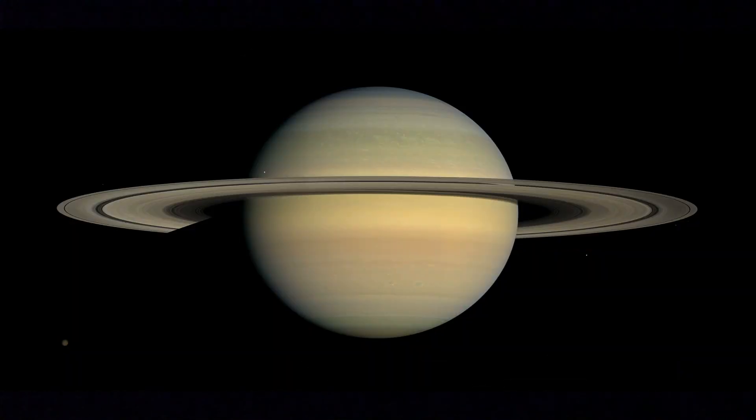Saturn is also a gas giant and it has a ring system. Saturn's atmosphere is mostly hydrogen and helium. Saturn has 62 moons orbiting it. A few of the moons are inside the ring system and few are outside the ring system.